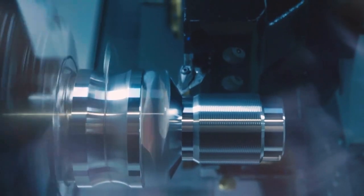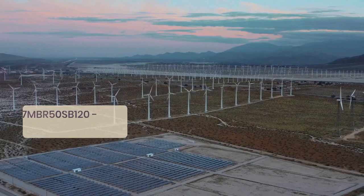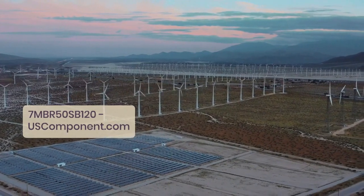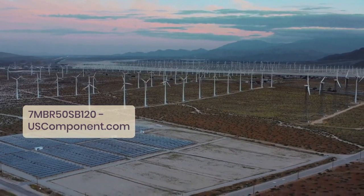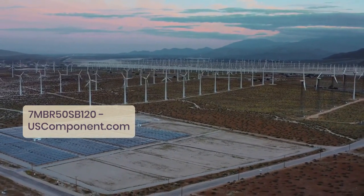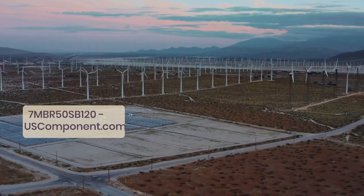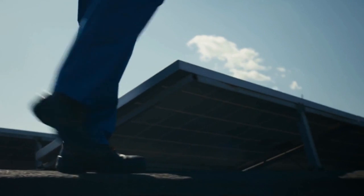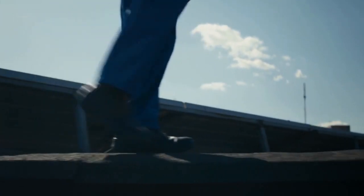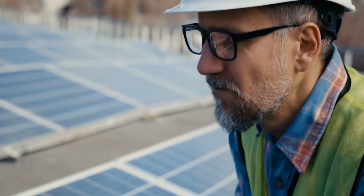Renewable energy systems stand at the forefront of the global shift toward sustainability. Solar inverters, wind power converters, and energy storage systems equipped with the 7MBR50SB120 empower the efficient harnessing and utilization of clean energy sources. Its high voltage and current ratings enable seamless integration into grid-tied and off-grid systems, ensuring optimal performance and reliability, even in challenging environmental conditions.